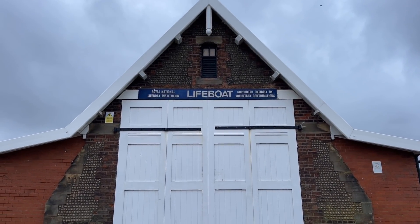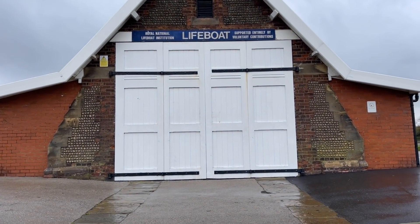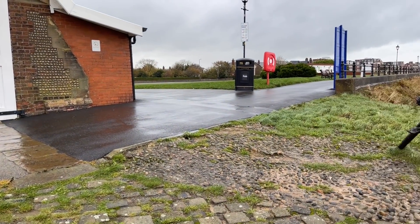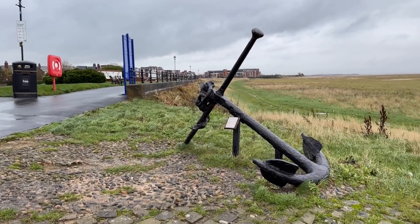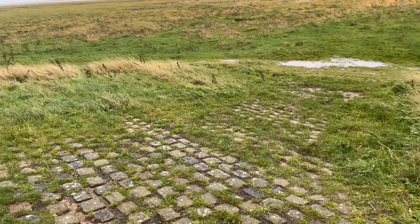I'll just show you around while I'm here. This is the old lifeboat house here on the green. And I'm on the old slipway now — the old cobbled slipway. And there's an anchor here, look at this. Yeah, so this is the old cobbled slipway here.